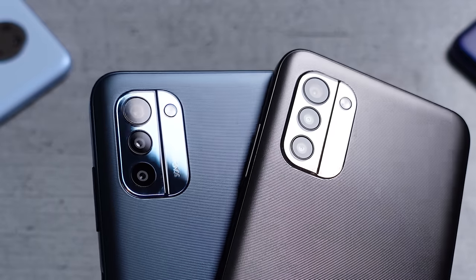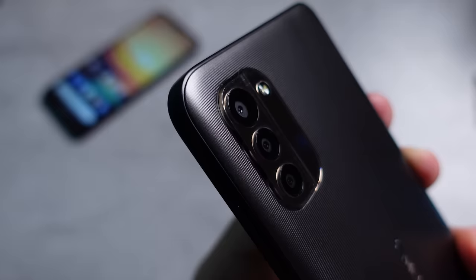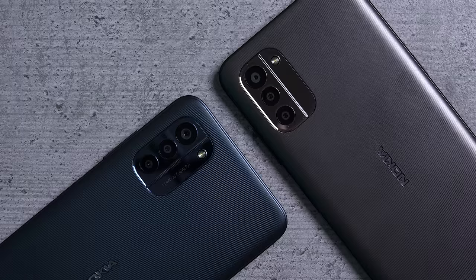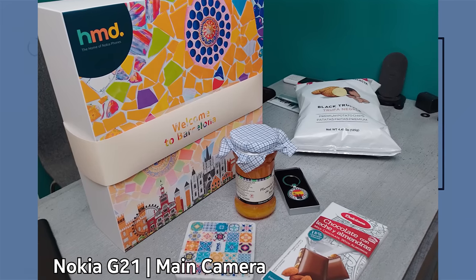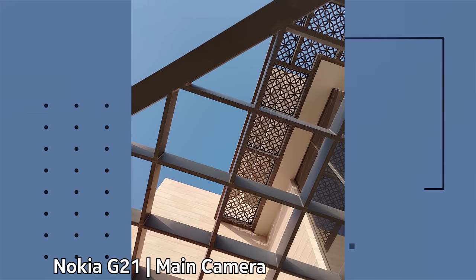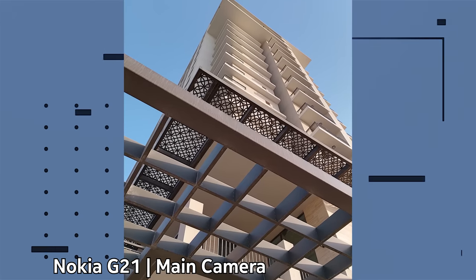As for the cameras, this is where the G21 and G11 differ somewhat. They both have an 8-megapixel selfie shooter and visually three cameras on the back, but the main sensor on the G21 is a 50-megapixel shooter versus 13 megapixels on the G11. From my brief testing, it definitely captures slightly better and more vibrant images. The other cameras are the 2-megapixel depth sensor, which supposedly helps with capturing portrait images, and the 2-megapixel macro camera — the less spoken about that one the better, as it's just not very useful.